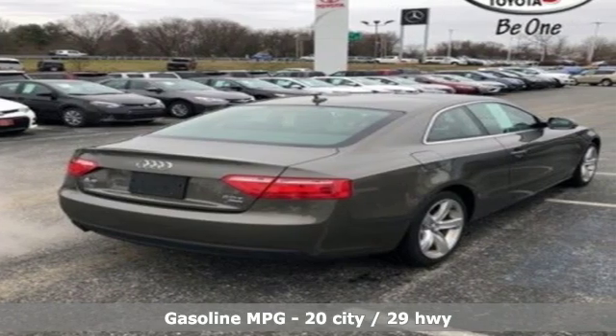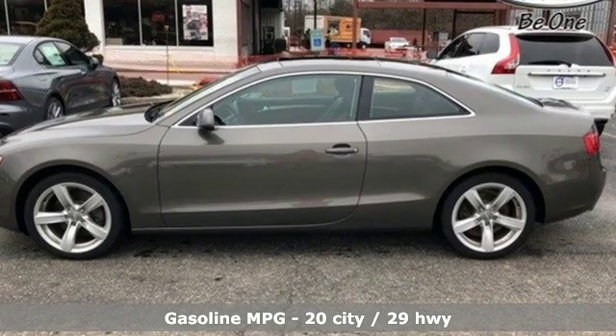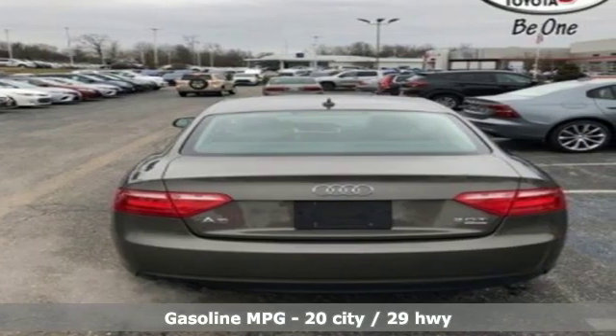External memory control, power heated mirrors, dual zone climate control, wireless phone connectivity, leather bucket seats.